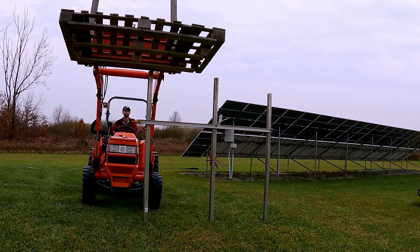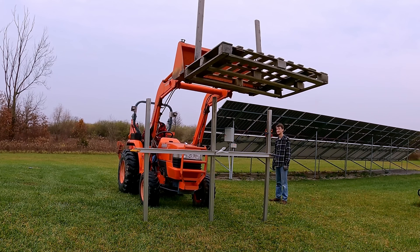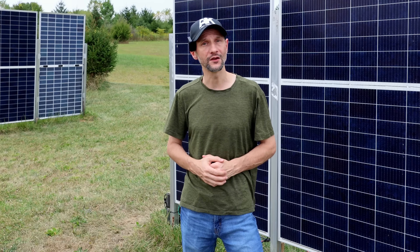I would like to thank SWI Fence Company for being kind enough to support me with more fence posts so I could do my north-south facing fixture. They work great for my testing, but you'll likely need something longer and more robust for a permanent install, and I found an option for that that I'll share later in the video.